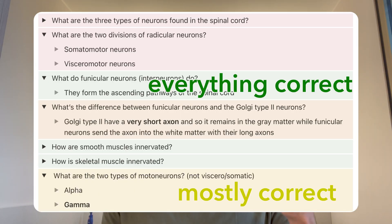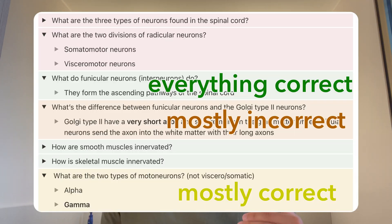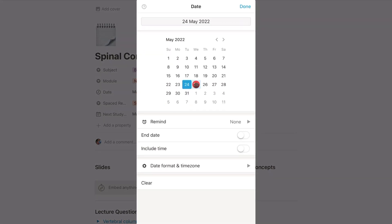Green for everything correct. Yellow for a few incorrect but mostly correct. Orange for mostly incorrect but a few correct — when there are multiple options. Red if everything is completely wrong. Once I'm done going through a complete page of questions — which can range from 30 to 150 questions if it's anatomy — I scroll to the top, change the date to seven days or 16 days depending on when I last engaged with it, and change the label so it moves into the next column. It's like a pipeline: one day, seven days, 16 days, 35 days.